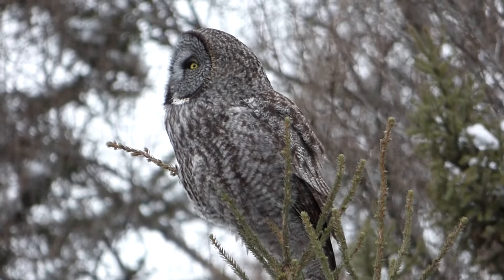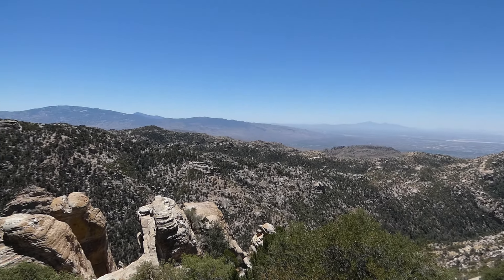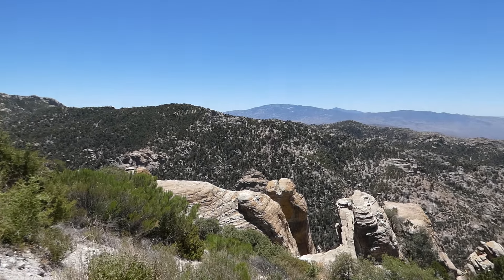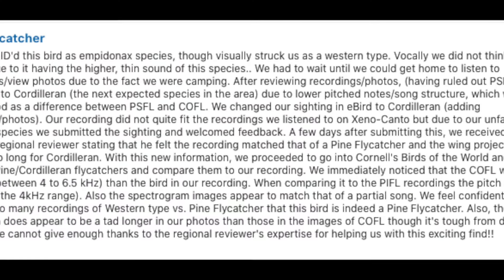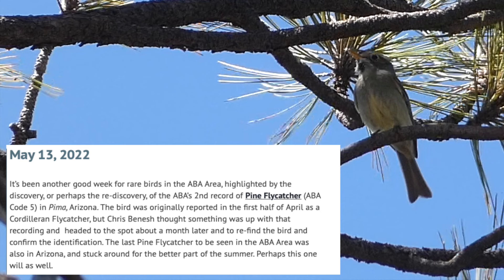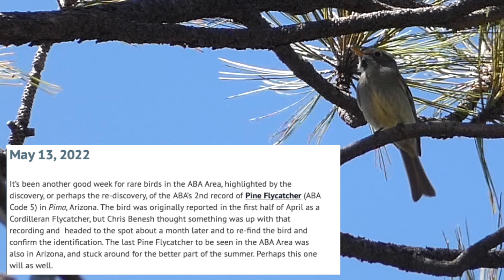This was the case when a pine flycatcher was reported in Arizona. As luck would have it, we happened to be in Arizona at the exact right time to try and find this extremely rare bird. With an interesting story surrounding the discovery of this pine flycatcher, along with the sheer rarity of the species in the country, we arrived eager to start searching.